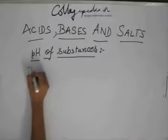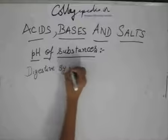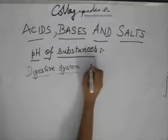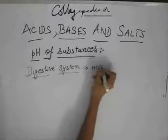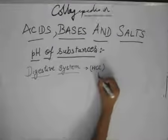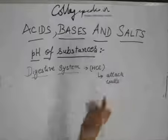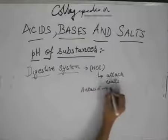In our digestive system, we also have the importance of pH. What happens is that in case you eat a lot of food, the stomach secretes HCl. If HCl is secreted in excess, it will attack the walls of the stomach. That is why you eat an antacid, and that antacid is nothing but a base.